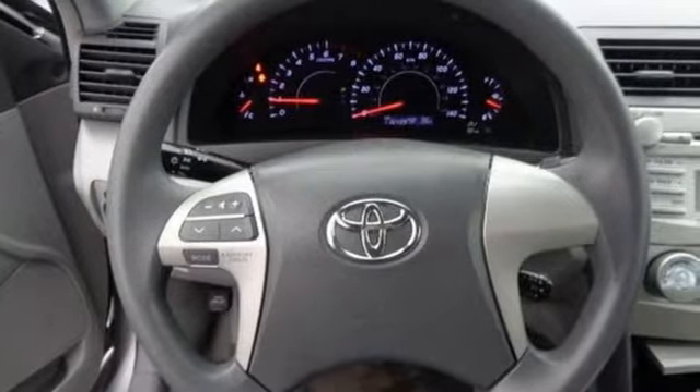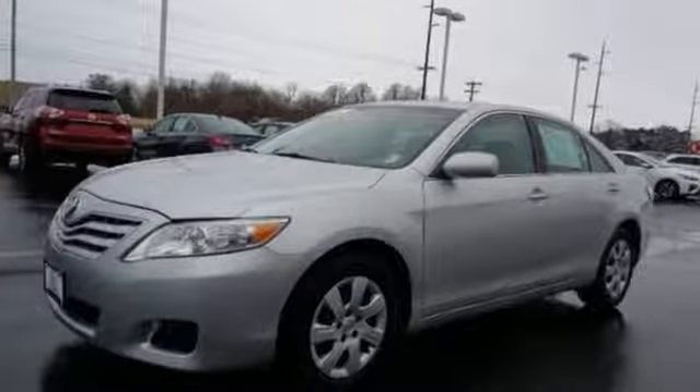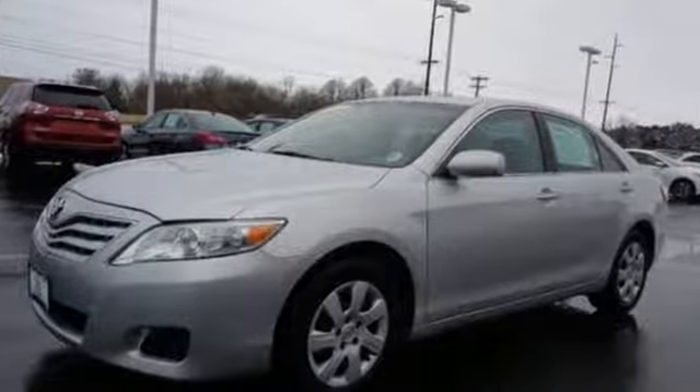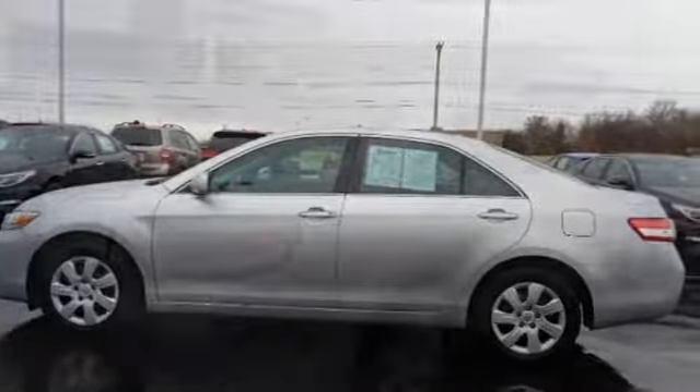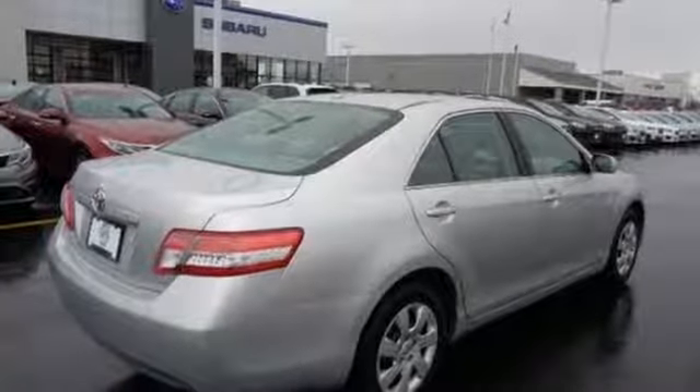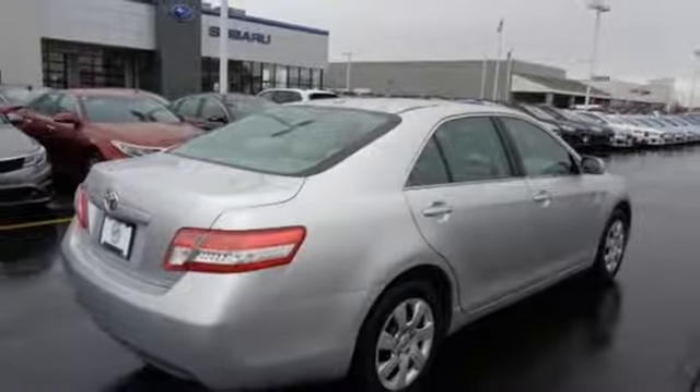And it comes with all the amenities you need: auxiliary audio input, multifunction steering wheel, manual tilting steering column, power mirrors, manual telescoping steering column, inline four-cylinder engine, front wheel drive, and power windows.